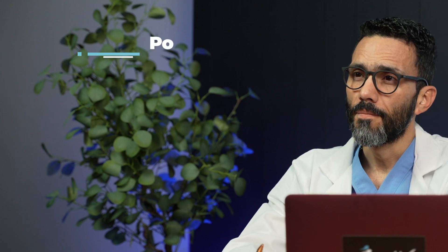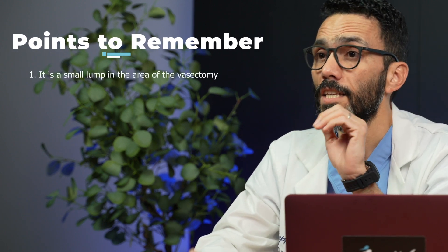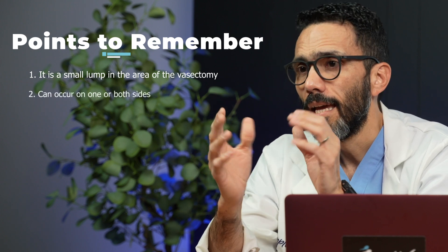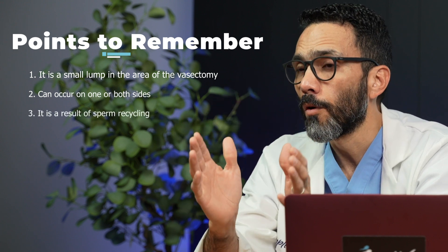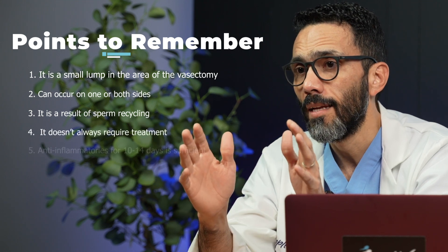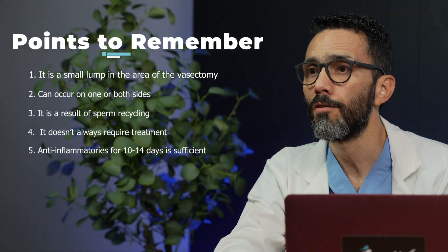In summary, these are the five things to remember about sperm granuloma. First, it is a small lump that can appear in the area of the vasectomy. Second, it can occur on one or both sides, with or without symptoms. Third, it is the result of sperm recycling. Fourth, it does not always require treatment. And finally, anti-inflammatory medications will be sufficient for 10 to 14 days.